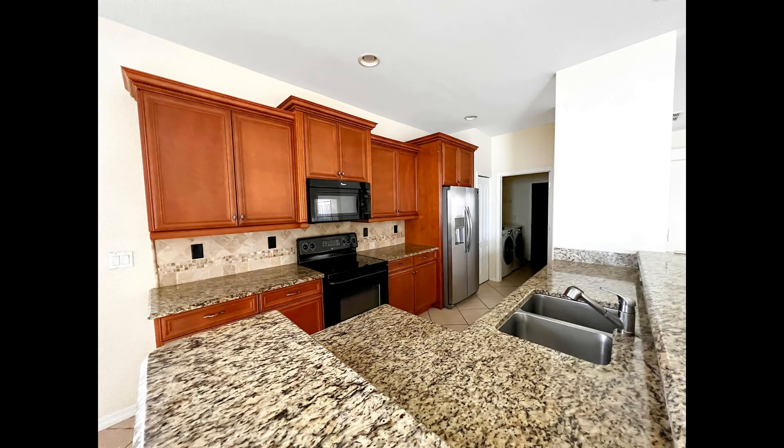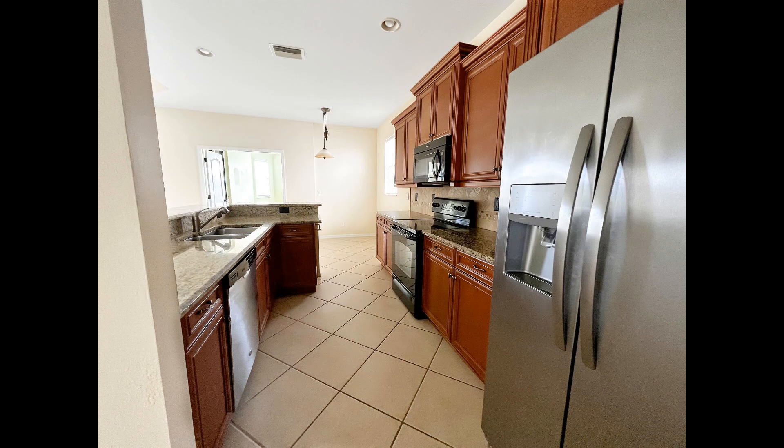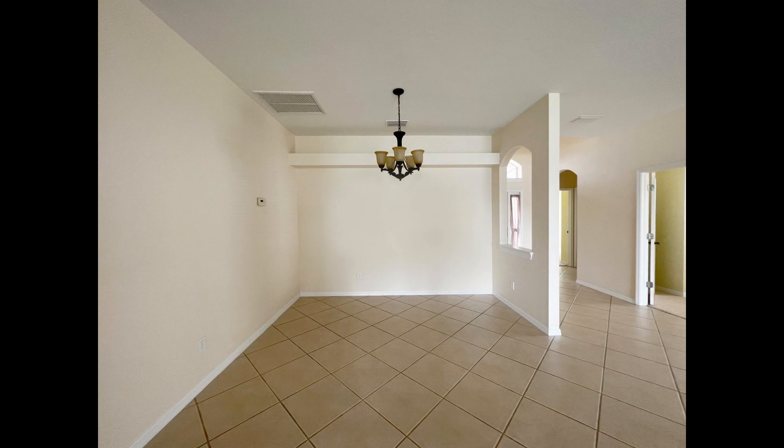The galley-style kitchen boasts double sinks, ample cabinetry, top-of-the-line appliances, and a breakfast nook tucked in a sunny corner. The formal dining room features a lovely chandelier and can fit a large table.